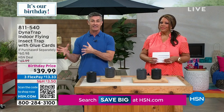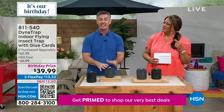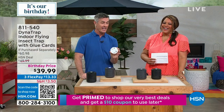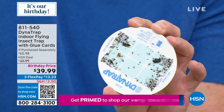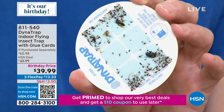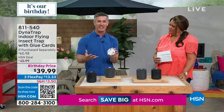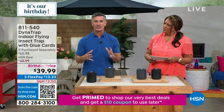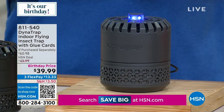Dynatrap has done so well at nailing that technology for outdoors. The only thing worse is having biting insects inside, and they have done it — this works so well. This glue card was sent to me by one of the gals at Dynatrap who wanted to show it on HSN. Look at all the different sizes and different bugs on there. Each glue card lasts about 30 days, but if it's completely full of bugs you might want to change it quicker. If not, you can leave it in longer.